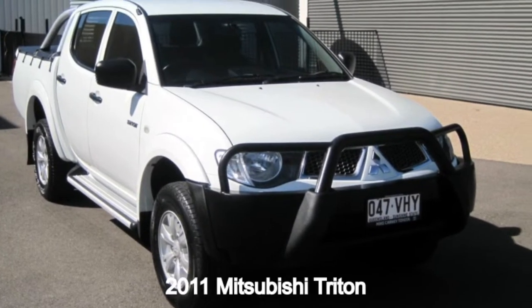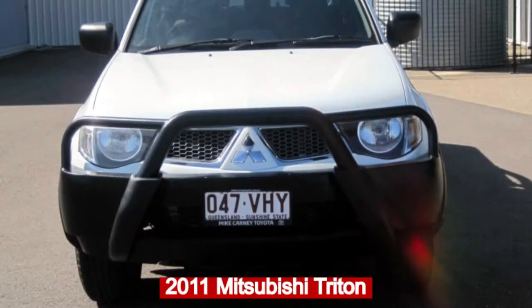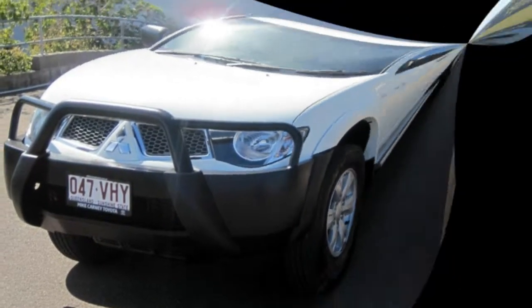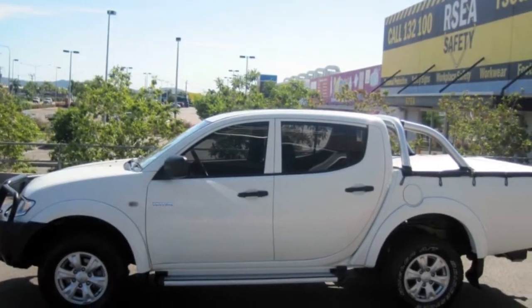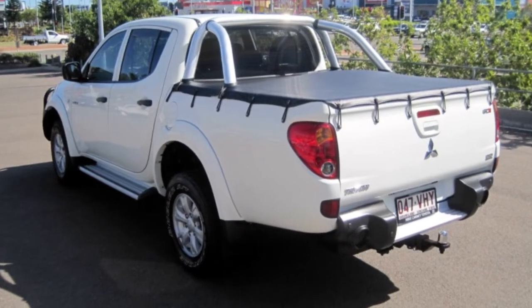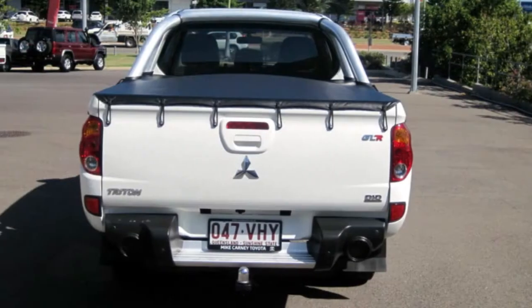In the market for a 2011 Mitsubishi Triton? This Triton has a reliable 2.5 litre engine and a smooth shifting automatic transmission. The attractive white exterior is complemented by its stylish interior.